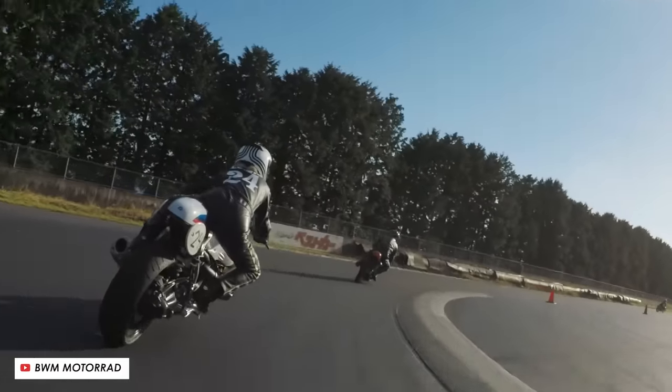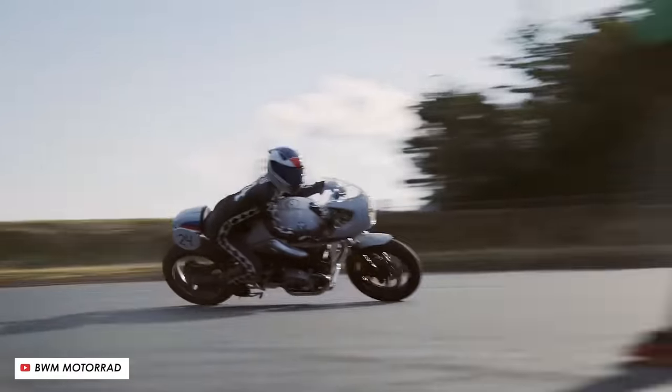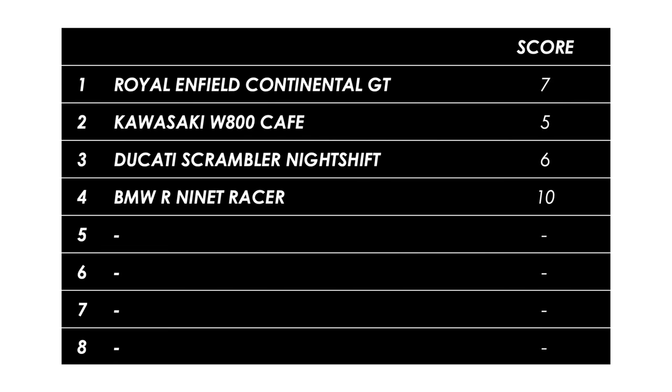Great looking, fast, not that pricey, and it's got the bonus point for the fairing too. It's just a good job we don't have a comfort category, because these have a bit of a reputation for being excruciating after an hour or two.